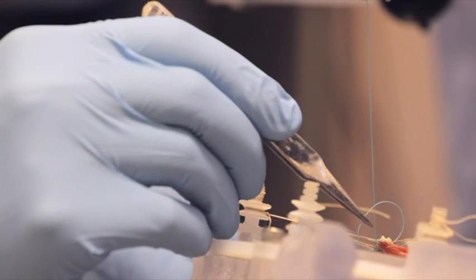We programmed in what is the ideal spacing between sutures, what's the perfect tension for each suture, how many sutures should be placed, and then the robot executes this suturing plan.